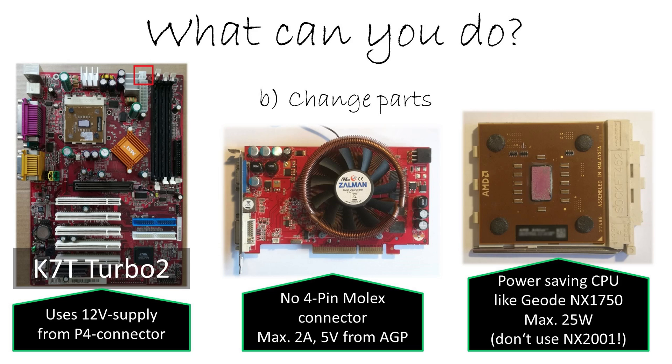You can relatively easily find these mainboards by looking for the P4 connector. This connector provides quality supply for the CPU and is named the P4 connector because it was introduced with the Pentium 4. If you have a board with this connector, the chance is very high that the CPU is supplied by 12 volts, and your system behaves like a Pentium 4 system. Then you're fine.